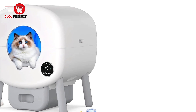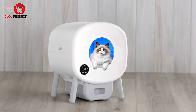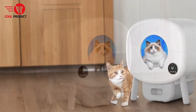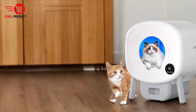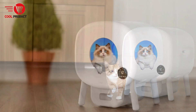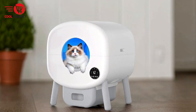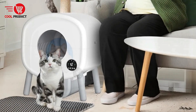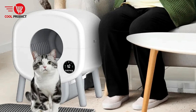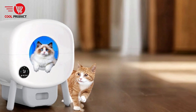Smart App Control: Integration with a smart app — requiring 2.4 GHz Wi-Fi — allows you to monitor and manage the litter box remotely. You can track your cat's bathroom frequency, weight, and other health metrics, making it a useful tool for monitoring overall pet health. The app also provides alerts when the waste bin is full or if there are any issues. Ultra Quiet Operation: One of the standout features of the NEO-B is its ultra-quiet cleaning mechanism, operating in near silence so it won't disturb your household during the day or night — a great choice for homes with light sleepers or multiple pets.